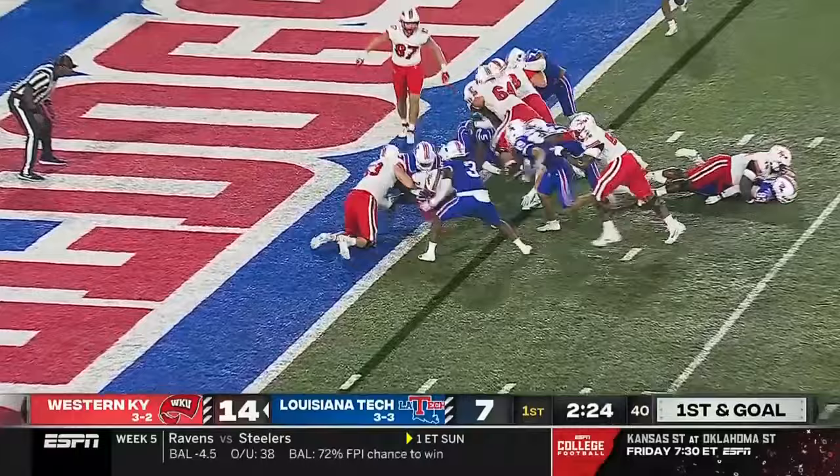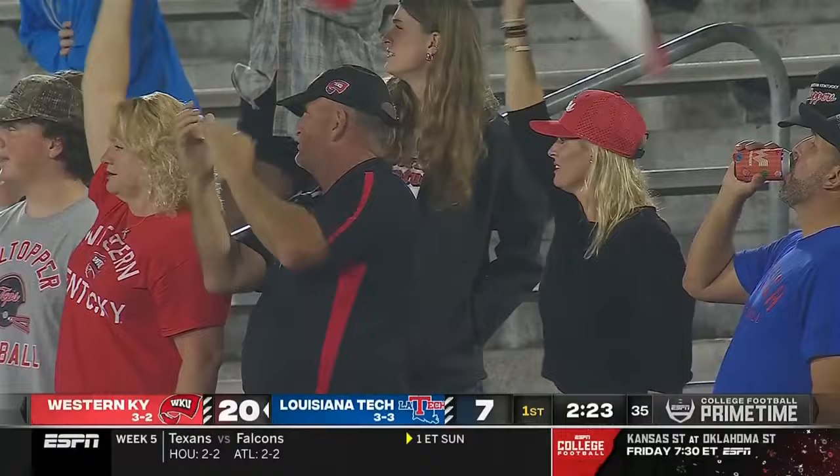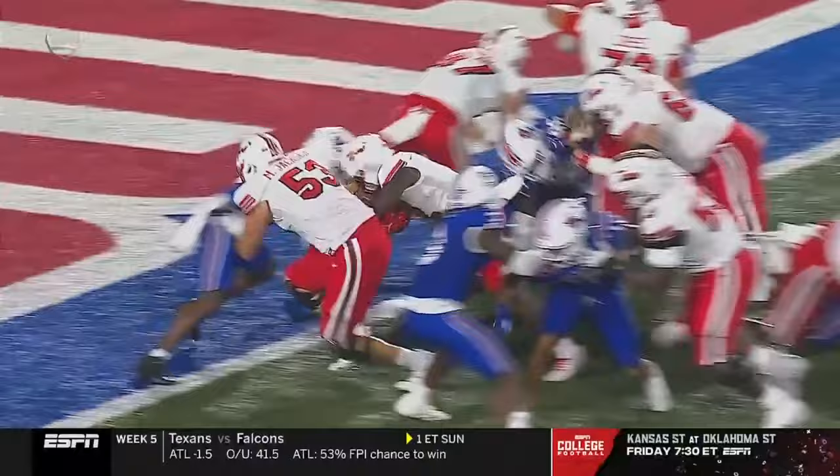They give it to him — he barrels forward across the goal line! Touchdown Western Kentucky! A one-yard plunge for Davion Ervin-Poindexter, and the Hilltoppers have three touchdowns in the first quarter. After the interception to start the game, really great block right there by the right guard, Wesley Horton, number 50.